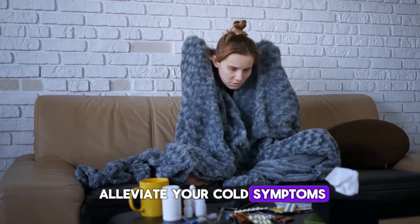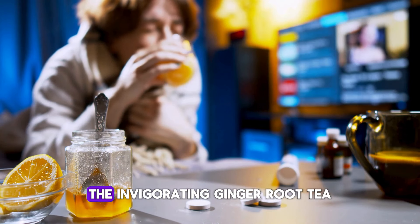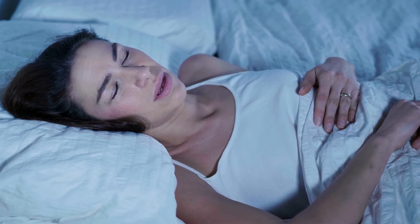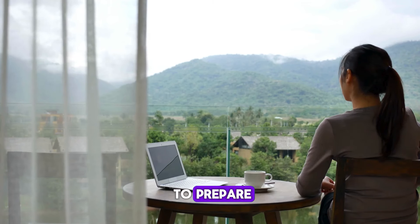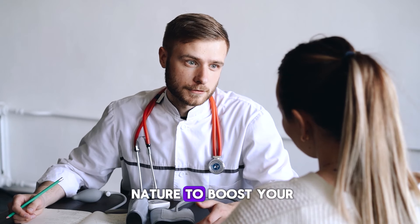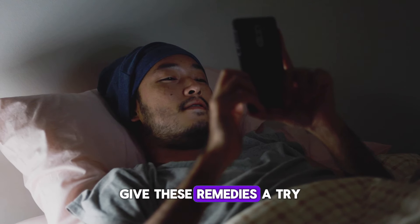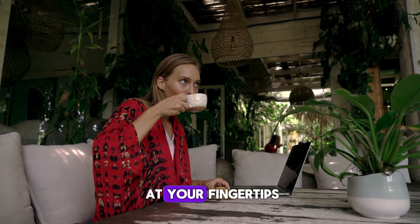Now you know how to alleviate your cold symptoms at home. From the soothing honey and lemon tea, the comforting chicken soup, the invigorating ginger root tea, to the cleansing steam inhalation and rest — each remedy holds its unique benefits. They're not only easy to prepare, but also harness the power of nature to boost your well-being. So the next time you're feeling under the weather, give these remedies a try. Stay healthy, and remember, these remedies are right at your fingertips.